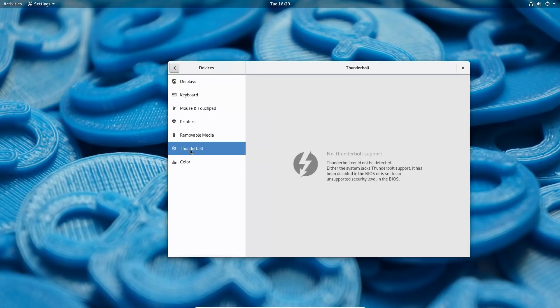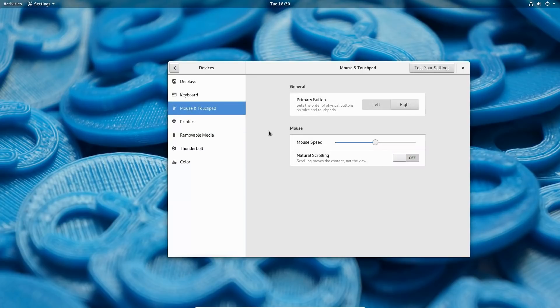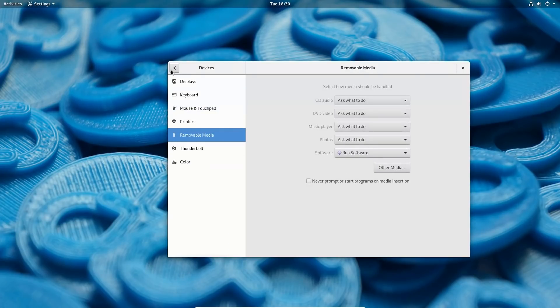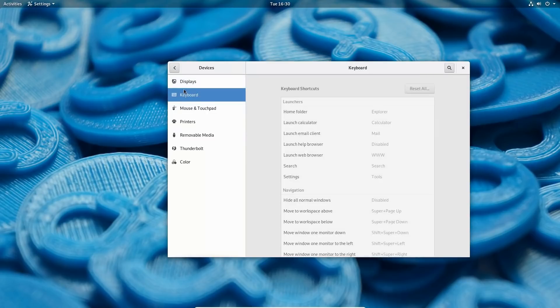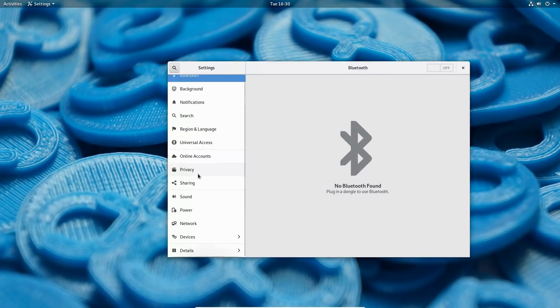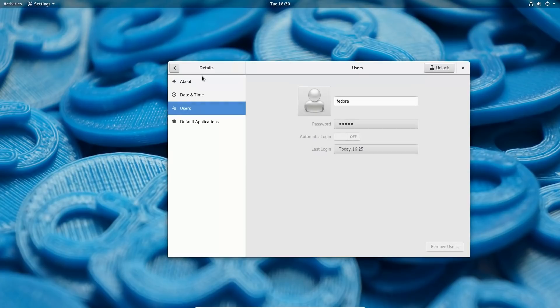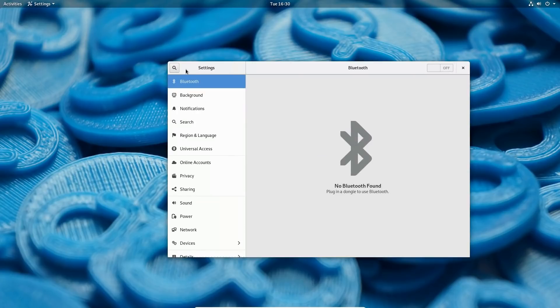Thunderbolt support is new — there's no Thunderbolt in this computer, but if you're running this on hardware with Thunderbolt ports, it is enabled in this new system. There are also mouse and touchpad settings, displays, and keyboards available in the settings panel.